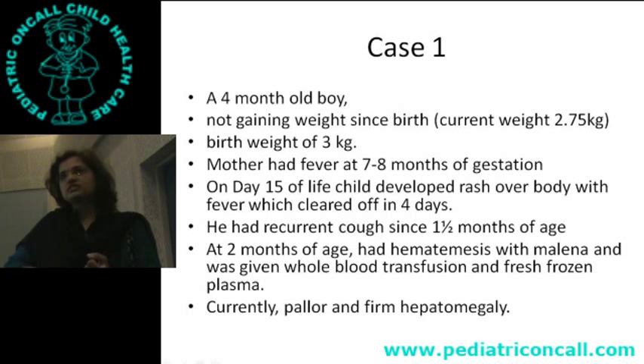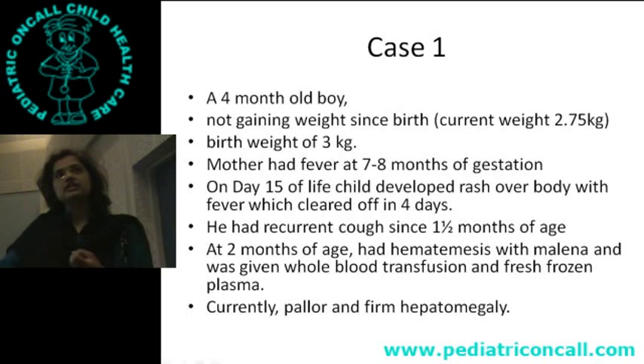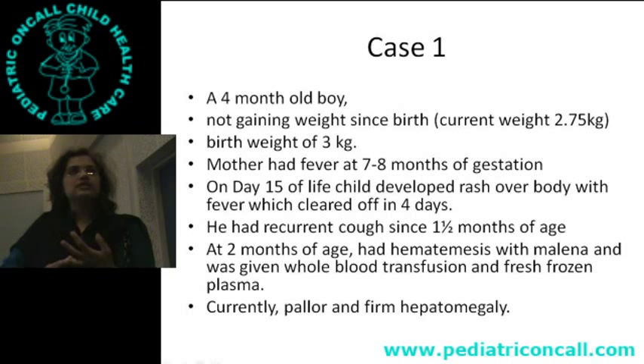So there is failure to thrive in this child. There is a maternal rash and fever, the child had a rash and fever, and there has been melena and hematemesis. To summarize: failure to thrive, hematemesis, melena, rash — and on examination you find hepatomegaly.